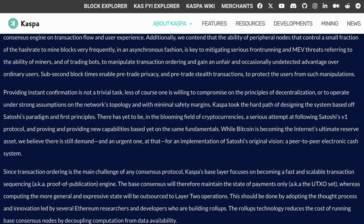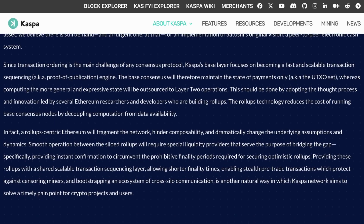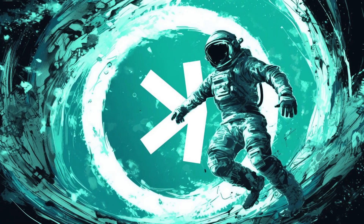In conclusion, Kaspa is an exciting and unique project that brings a revolutionary solution to the scalability problem plaguing decentralized cryptocurrencies. Its cutting-edge technology rooted in the GhostDAG protocol enables high block rates and swift confirmations without compromising on security or decentralization. This positions Kaspa as an ideal platform for an array of use cases including e-commerce and DeFi, heralding a new era in blockchain technology.